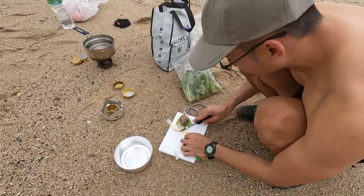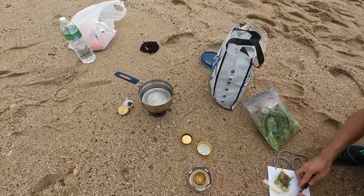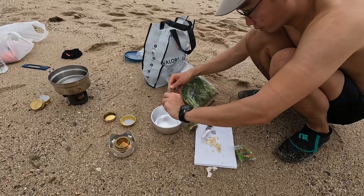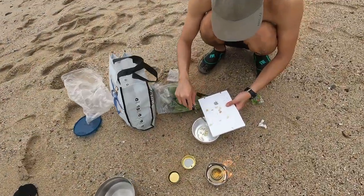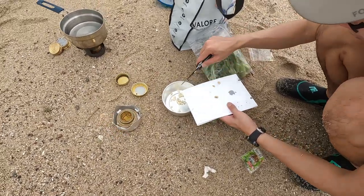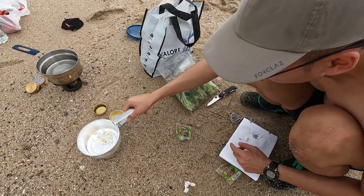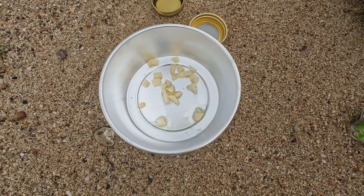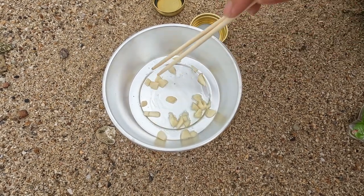Now he is chopping garlic. Meanwhile, the water is boiling — waiting for the boil. The battery is a bit low, 22%. We are going to change the battery soon. That's frying the vegetables. Amazing — Gordon Ramsay would be proud.